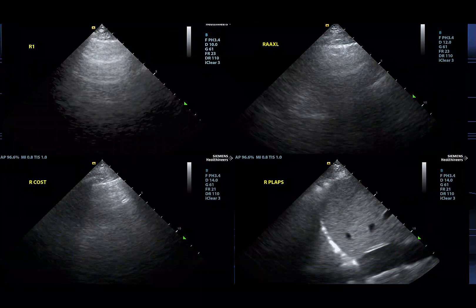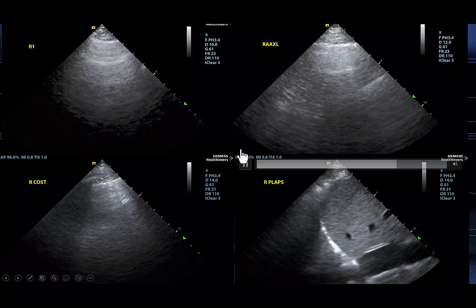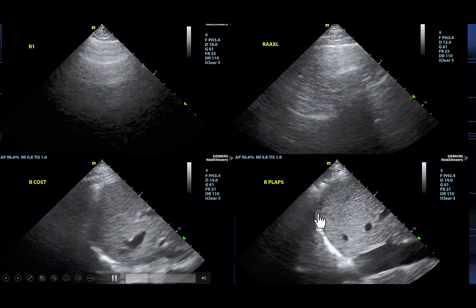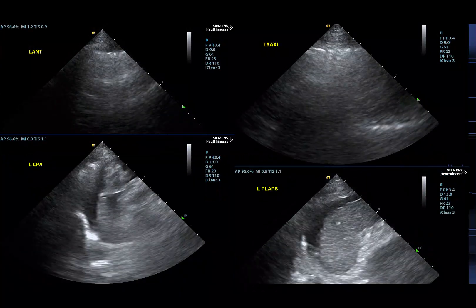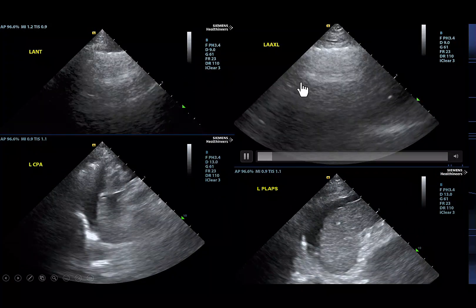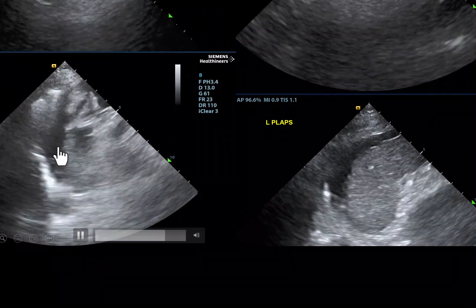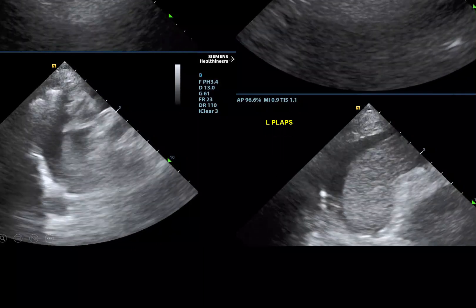You can't have a proper hemodynamics evaluation without looking at the lungs. Starting with the right side, we see lung sliding and a pretty good A profile bilaterally with curtain sign at the bases. On the left side, we again see lung sliding and an A profile, and at the bases we note a subdiaphragmatic anechoic area consistent with ascites, again pointing towards right-sided congestion.